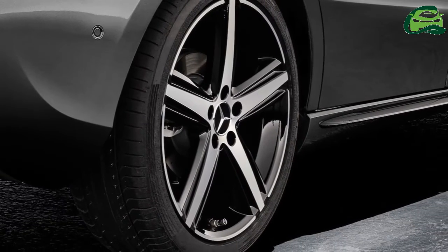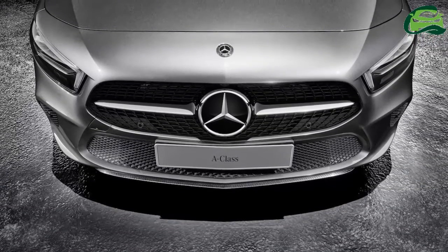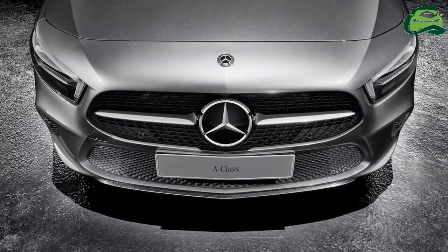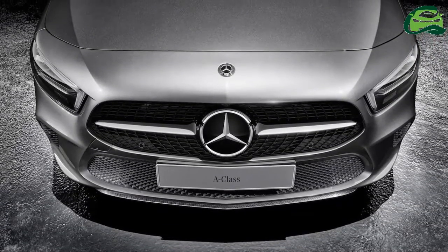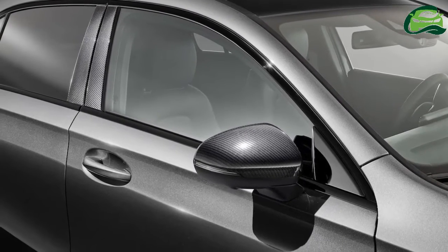The fourth-gen Mercedes A-Class is currently produced at the Mercedes-Benz plant in Rastatt, Germany. In a few weeks, production of the new generation model will commence at the Mercedes-Benz plant in Kecskemét, Hungary.